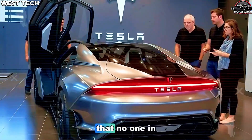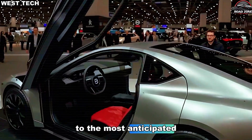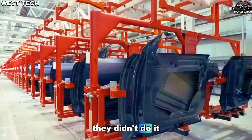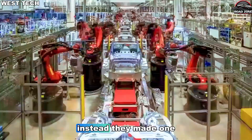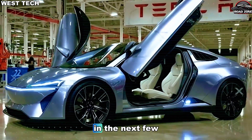Tesla just pulled off something that no one in the EV world saw coming. They doubled the production ramp for the Model 2 — the most anticipated and most strategically critical electric vehicle in the world. But here's the strange part: they didn't do it with new batteries, and they didn't do it with more robots or more workers. Instead, they made one quiet design change that flipped their entire factory math upside down.